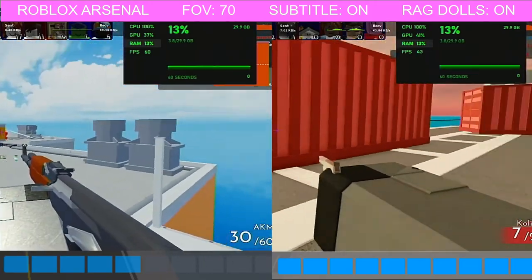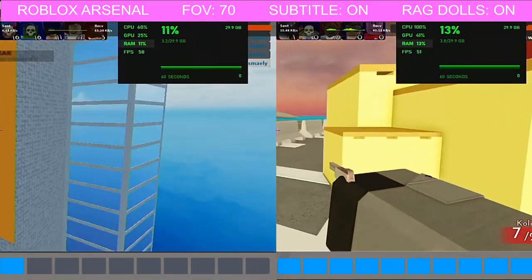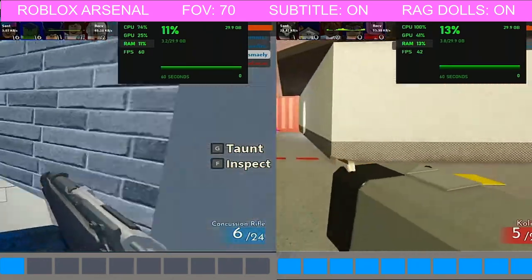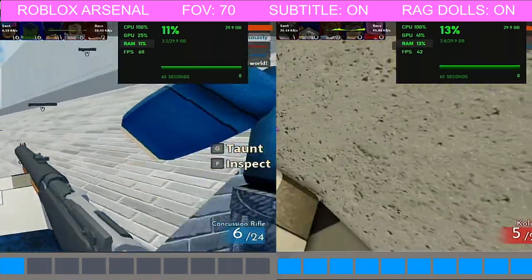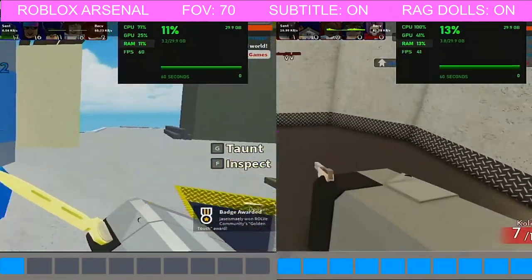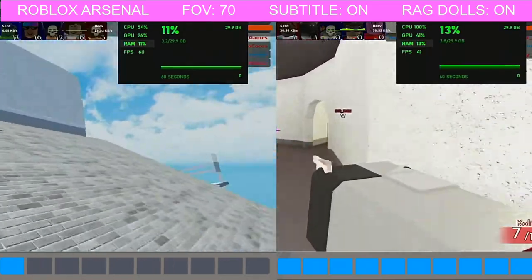So let's compare the 1 bar graphics setting with the 10 bar graphics setting. CPU usage is pretty much the same, except that it does drop down to 60s and 70s when playing with 1 bar graphics. FPS, you're looking at about 60 versus 41, 43. RAM usage is about a 2% difference, so not a very big difference.